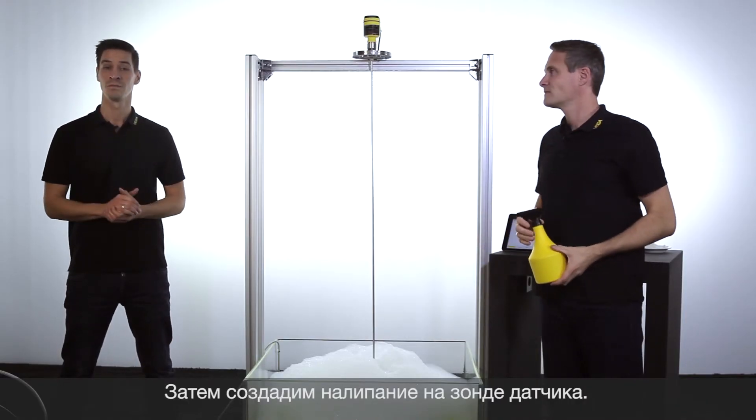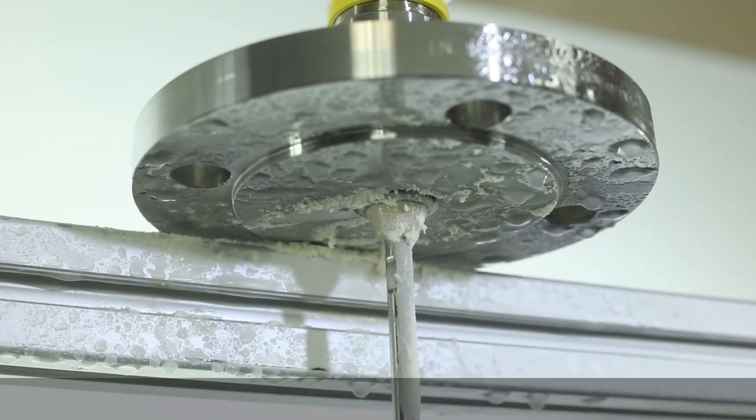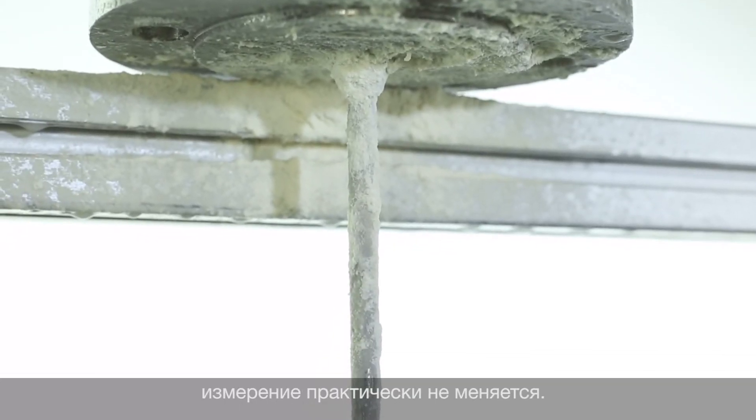In addition, we will create build-ups on the probe. Here you see the measurement remains nearly unaffected despite condensation or heavy build-ups.